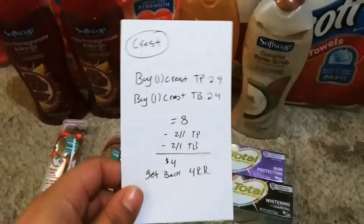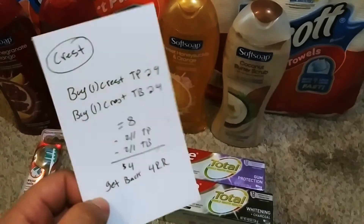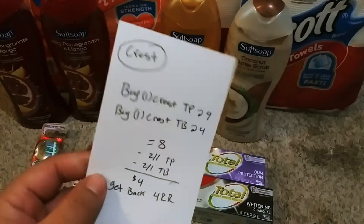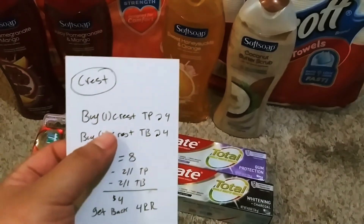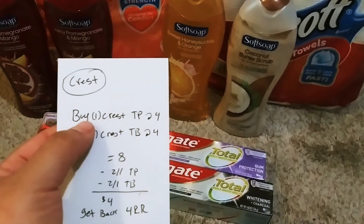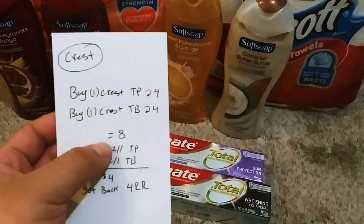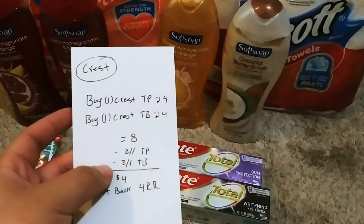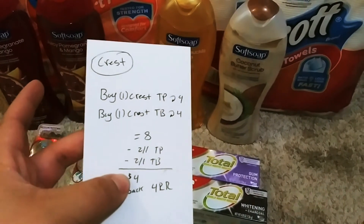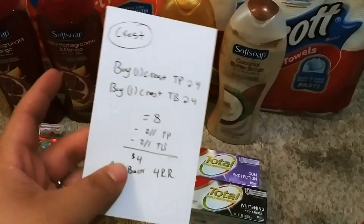But if you wanted to, you could turn those $4 of Walgreens cash into a register award. If you want to do the Crest deal, the Crest toothpaste and toothbrushes are $4. You go ahead and grab one of each — one toothbrush and one toothpaste — it'll make it $8. We have a $2 off one for the toothpaste and a $2 off one for the toothbrush on our app, making it $4. So you can pay that with Walgreens cash and you'll get back a $4 register reward.